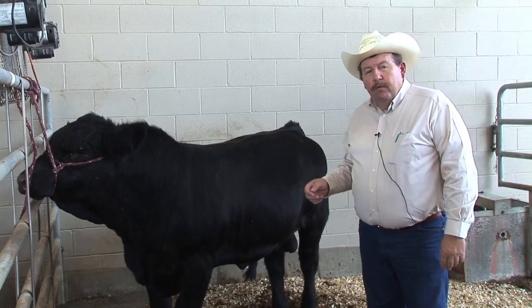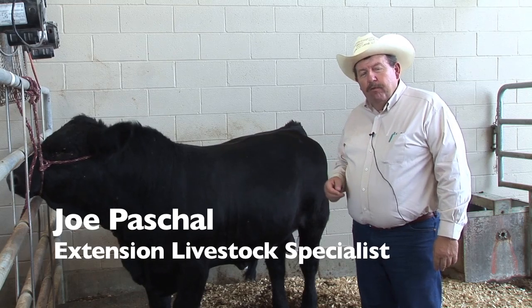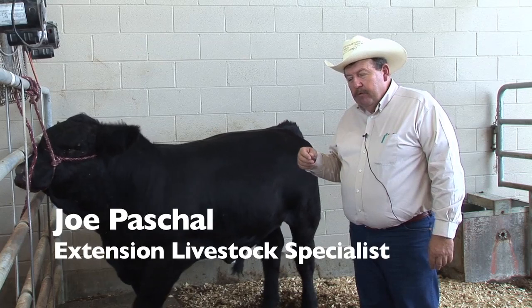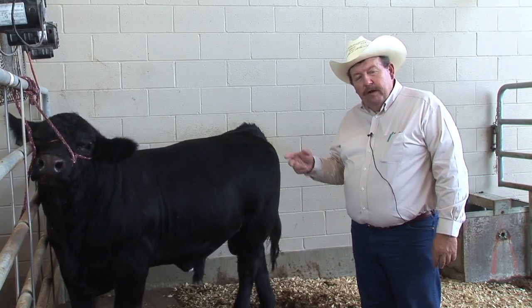As we've been talking about this yearling bull, we have to think about when do animals achieve puberty, when do they become sexually mature, that they're able to produce sperm or to ovulate if they're a heifer.